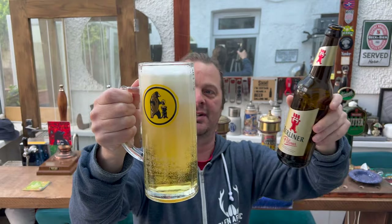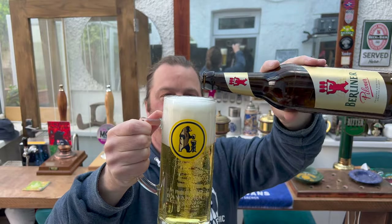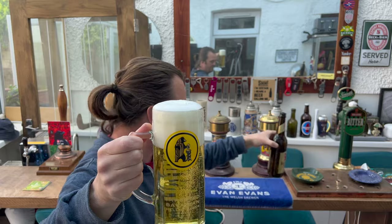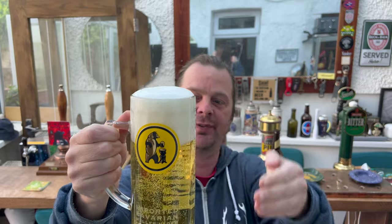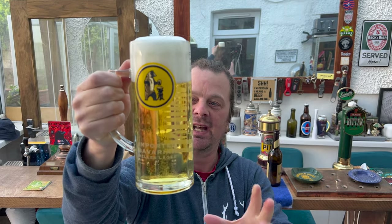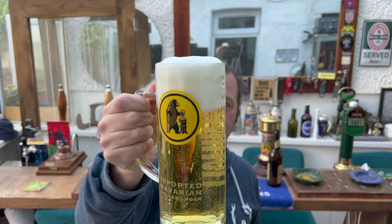Beer in the glass — look at this, absolutely fantastic looking beer! We've got a three to four finger white head, good levels of carbonation rising up the side of the glass. The carbonation is fantastic, the beer is perfectly clear, it's straw coloured. Fantastic — five percent ABV, looks really, really good.